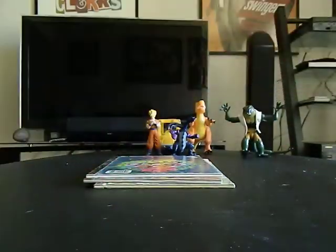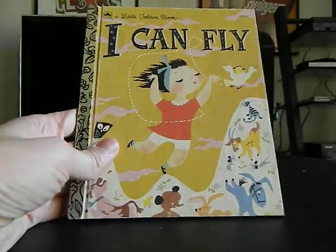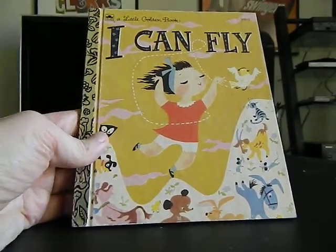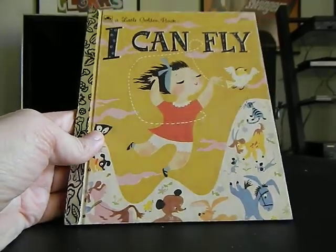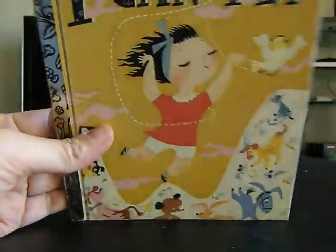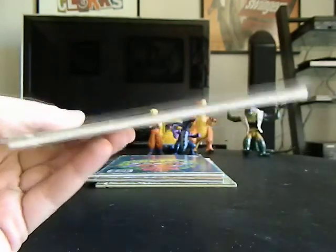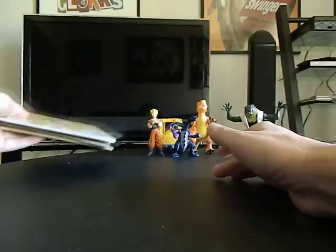I think this might be my oldest one — this is from 1951, copyright renewed 1979. It says 'I Can Fly' and it looks almost brand new — barely worn, very clean and very flat. I really like that.